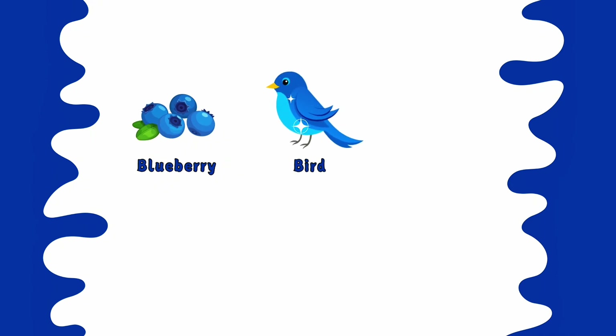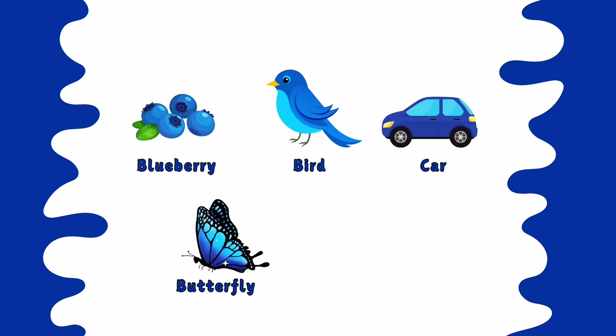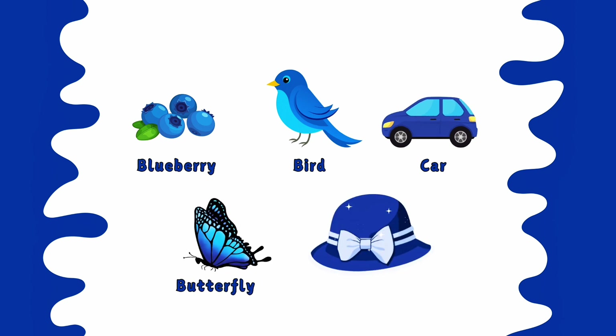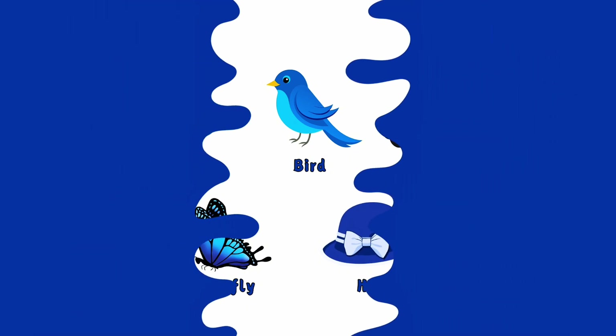Blue blueberry. Blue bird. Blue car. Blue butterfly. Blue hat. This is color blue.